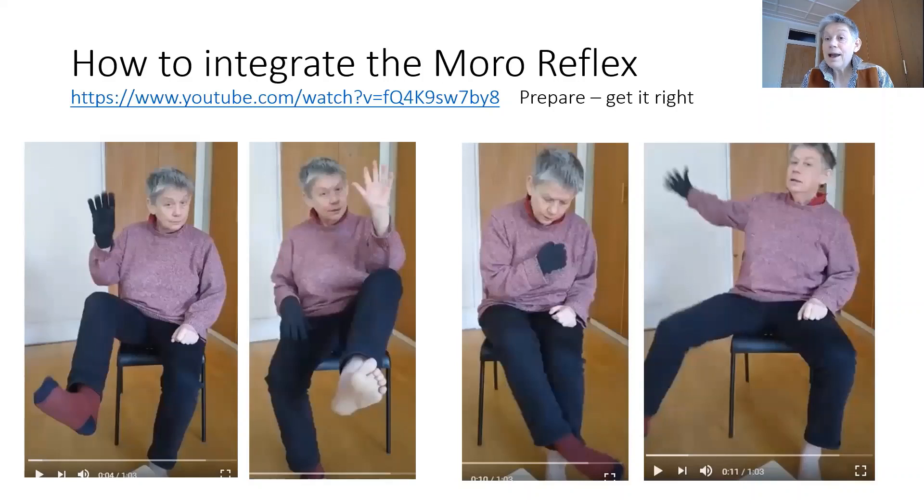I want to tell you how to sort out the Morrow reflex, but I want to do it in quite a slow and deliberate way. There are websites that show you exactly how to do an exercise called the starfish exercise, which will sort out your Morrow reflex. But I want to suggest there are certain cheats you can do that make it more effective.